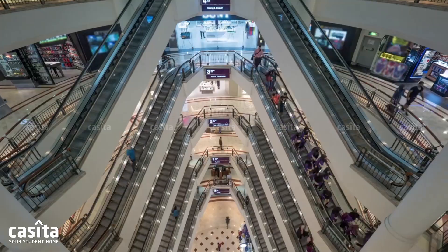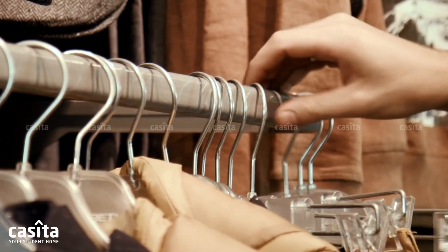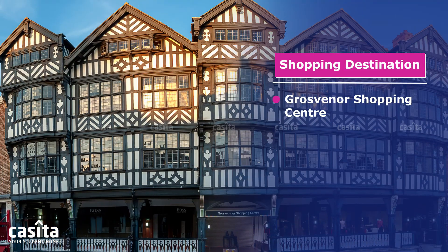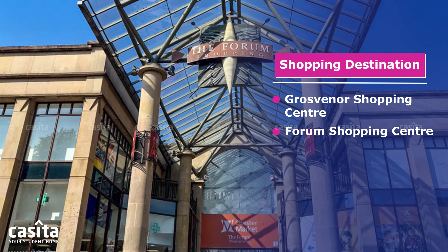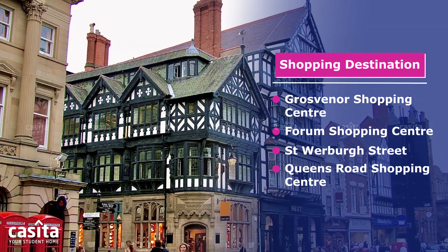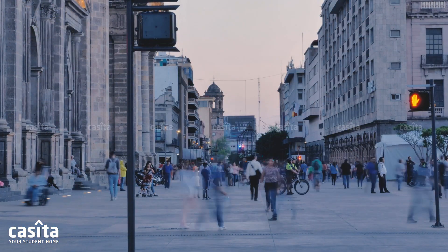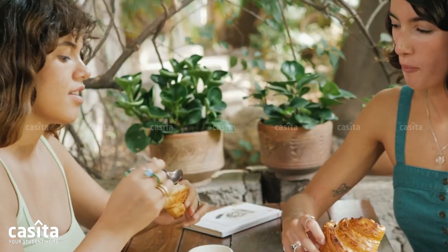When it comes to shopping in Chester, you're spoiled for choice. You'll find everything from modern malls to historic markets and independent budget-friendly stores: Grosvenor Shopping Centre, Forum Shopping Centre, Saint Werburgh Street, Queen's Road Shopping Centre, and Chester Rows.